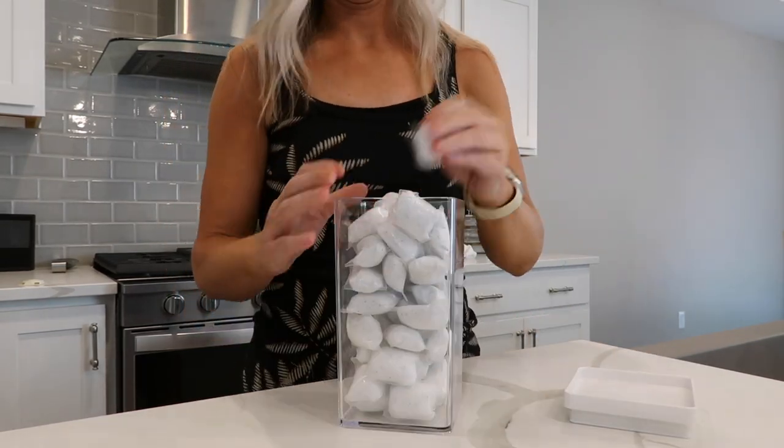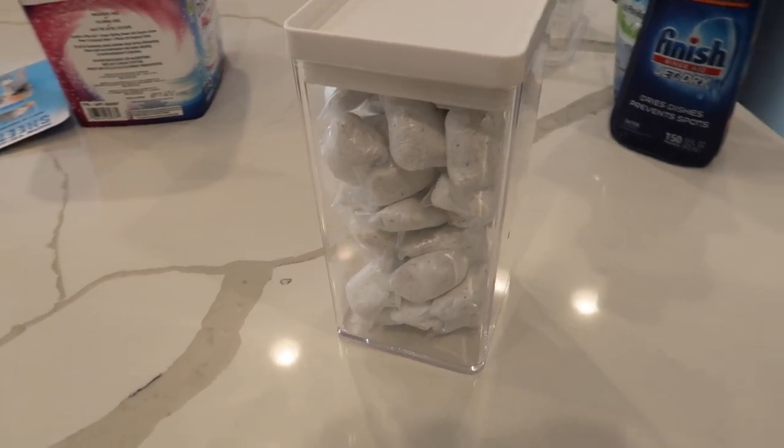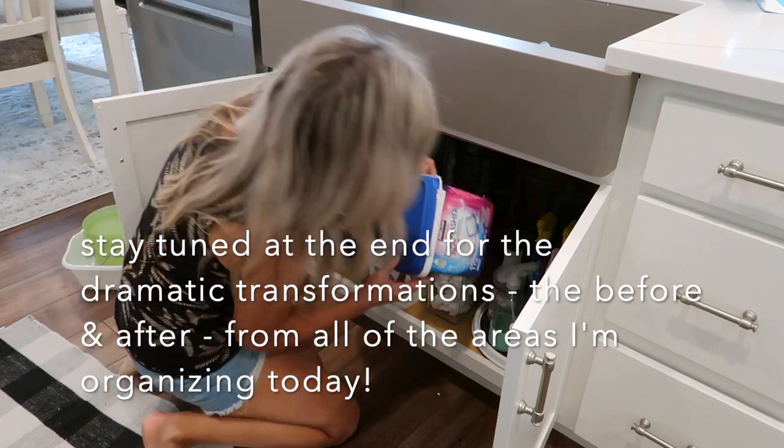I also got this plastic container from Target to make her dish pods look a little bit nicer. I actually have one under my sink — they're pretty inexpensive and it's just an easy, nicer way to store the dishwasher pods.